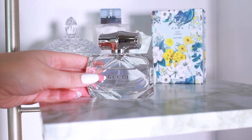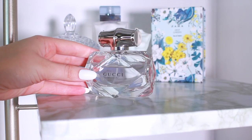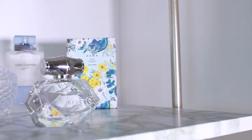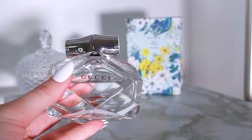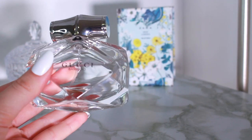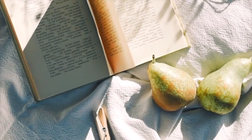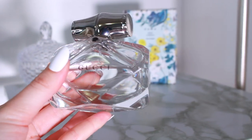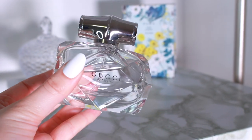The first one is Gucci Bamboo, the eau de toilette. You can already see this is a clean girl fragrance just by looking at the bottle. It's a citrusy and sweet white floral fragrance that smells very clean and put together. It has pear, white musk, Casablanca lily, and ambergris. This is a versatile scent that definitely smells classy and chic.